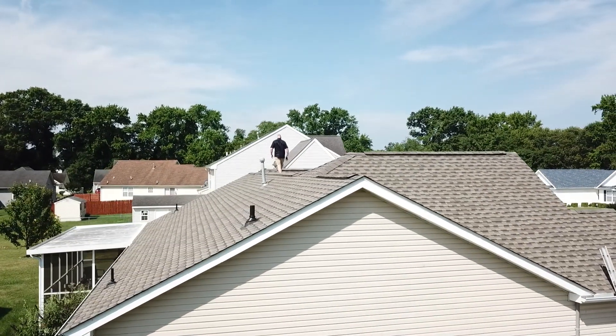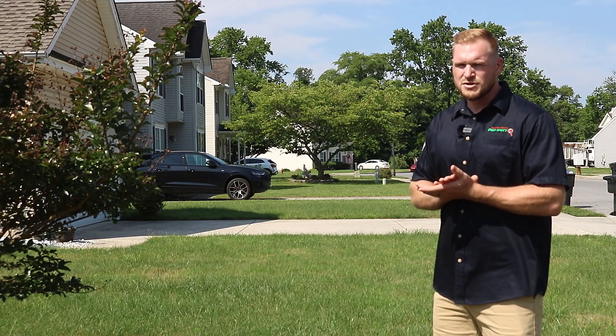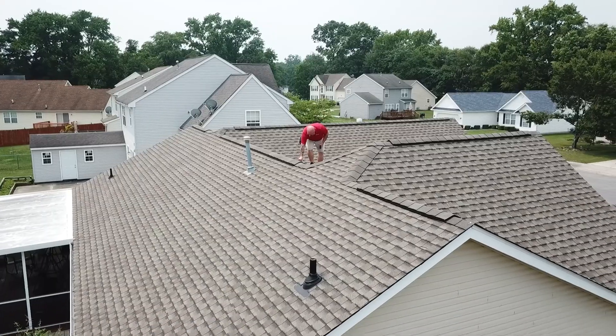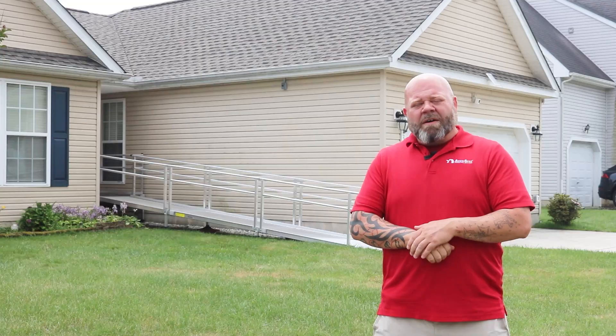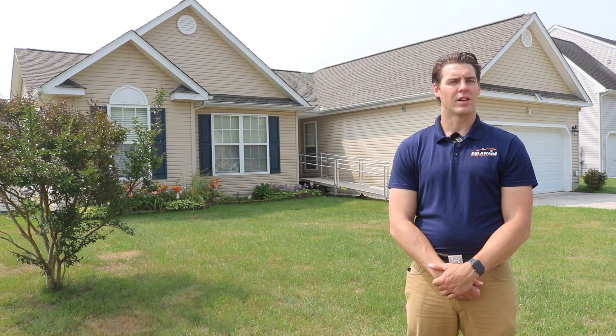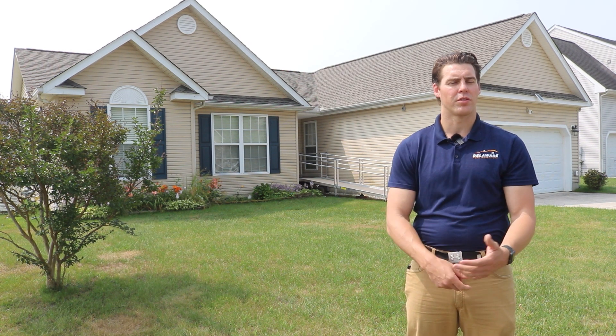On new roof installations, what we commonly see is some exposed nail heads at the ridge caps — those are a point of entry for moisture intrusion. We see ridge vents that are not properly fastened to the roof and start to lift or malfunction in some way. Also damaged shingles — sometimes they just don't look at it and throw the shingle on there.